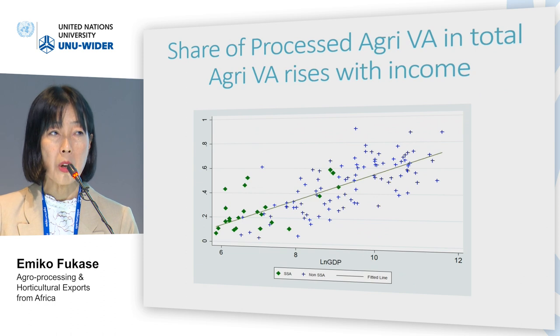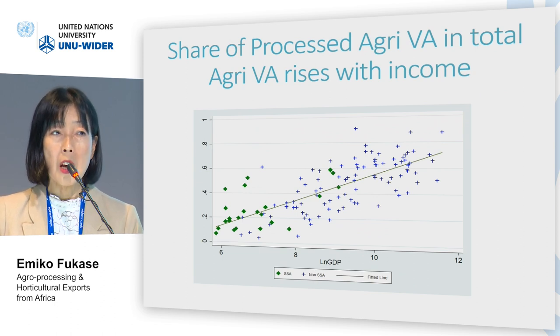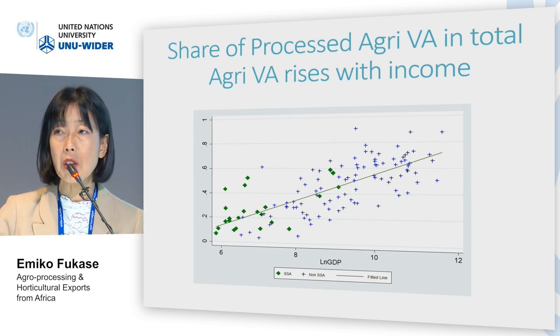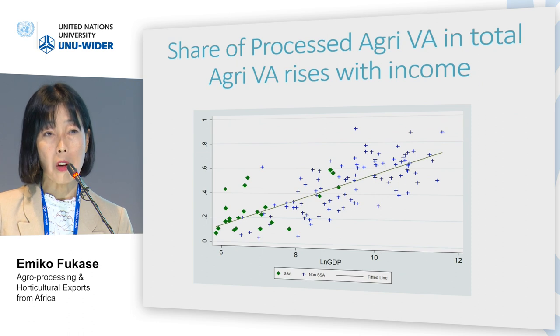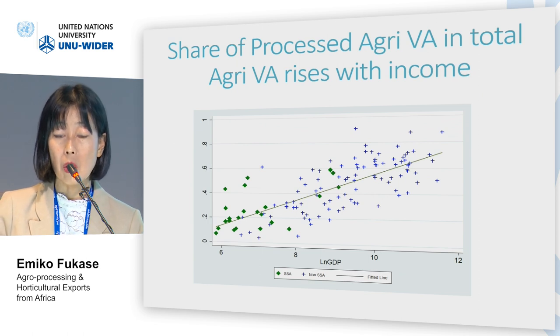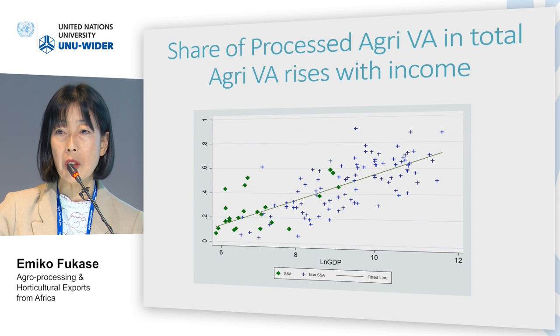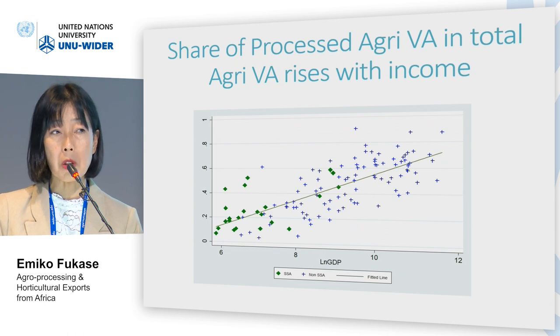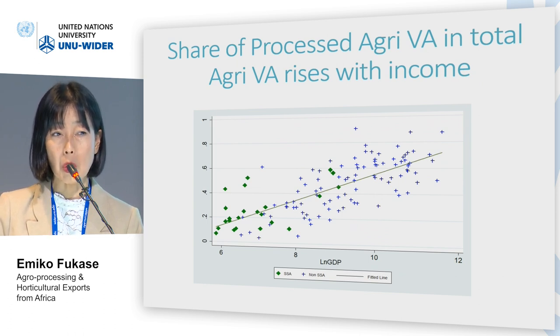Relatively low share of processed agriculture export in total agriculture export in African countries may reflect relatively low levels of income in African countries. This figure shows the relationship between the share of processed agriculture in total agriculture in terms of value added. We find a close to linear relationship between per capita income and the share of processed agriculture, confirming that as economies grow, the share of processed agriculture grows.